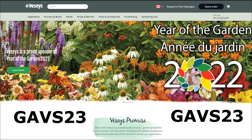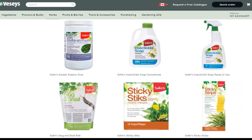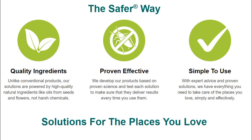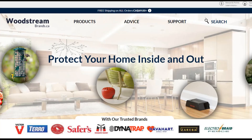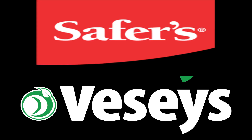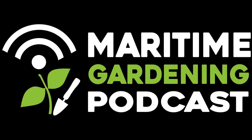Hey folks, if you want to help support everything I'm doing here, check out my sponsors Veseys Seeds and Safer's Gardening Products. For Veseys, go to their website and use coupon code GAVS23 for free shipping with a pack of seeds in your order. For Safer's products by Woodstream, you can buy things like Slug and Snail Killer, BTK, and more from their websites — woodstreambrands.ca in Canada or saferbrand.com in the US, with free shipping on qualifying orders. Thanks a lot.